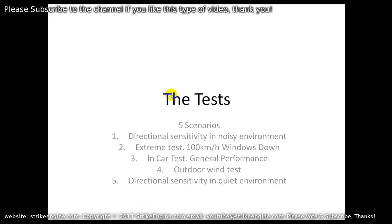There are basically five tests in this video. The first is directional sensitivity in a noisy environment — how precise you have to aim the mics to get a good result, and are they sensitive. The second test is an extreme wind test: driving along at 100 kilometers an hour with the windows fully down. How well do they isolate ambient wind noise from the recording? Is it usable, and what is the difference between the two mics?